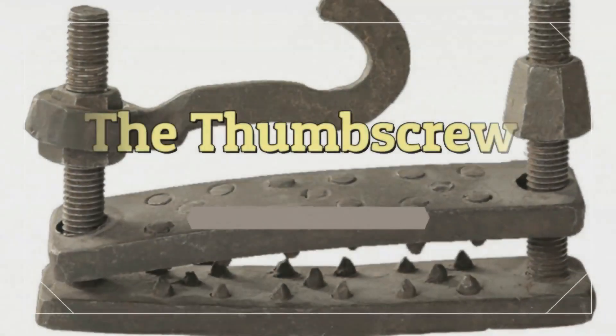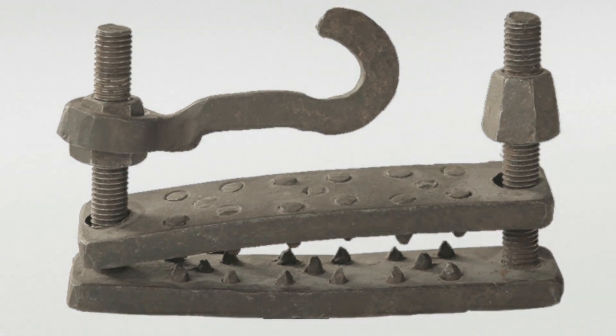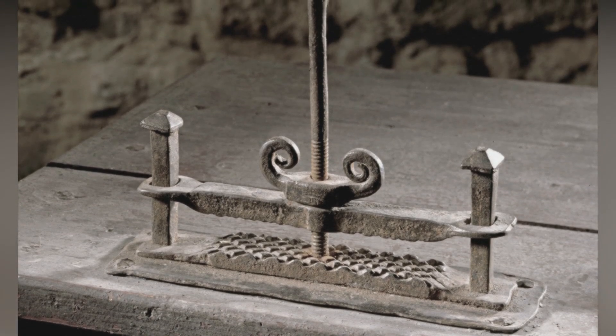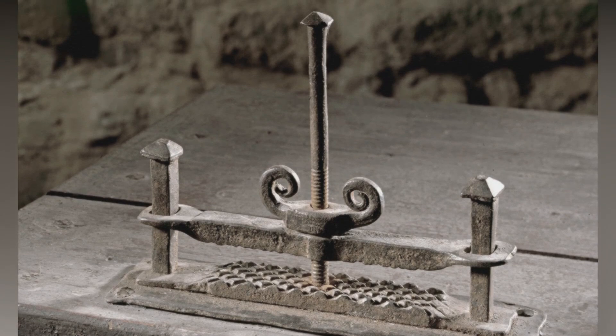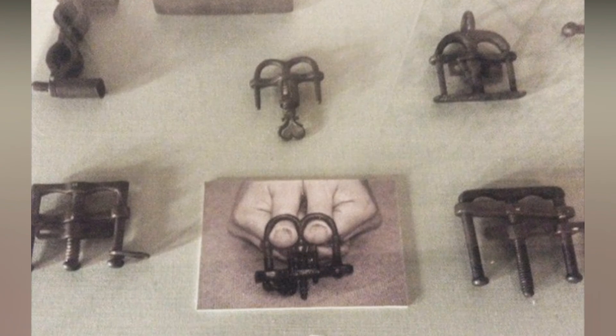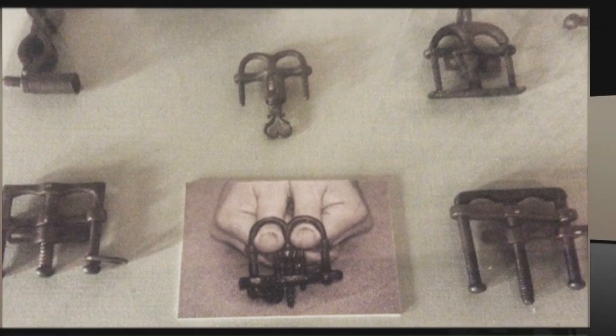The Thumbscrew. The Thumbscrew, yet another innovation from medieval Europe, was preferred for its simplicity. It wasn't as complicated as other torture devices from the era — all you needed to do was slot the victim's thumbs into the device and screw away. It was usually used to punish thieves. The victim's thumbs or fingers were slowly crushed with a metal bar using a screw.